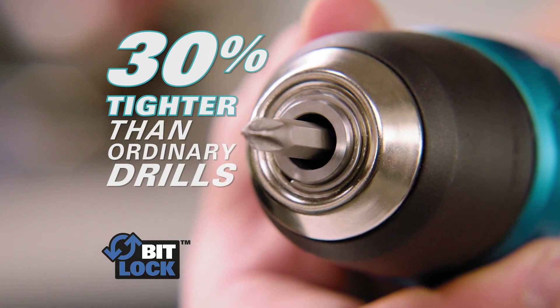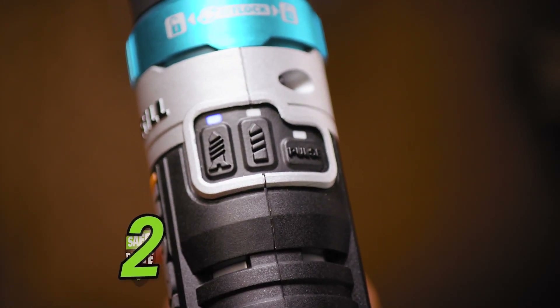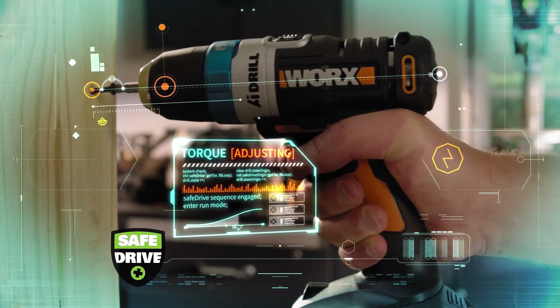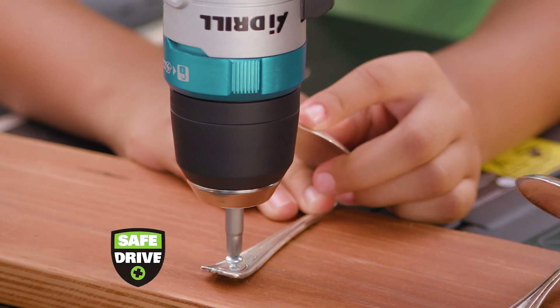Bit Lock is a smart chuck that automatically centers and locks in bits 30% tighter than ordinary drills, and you can change bits with just one hand. Safe Drive is a digitally controlled clutch that monitors the torque and senses when the screw is seated, automatically stopping the drill for you.